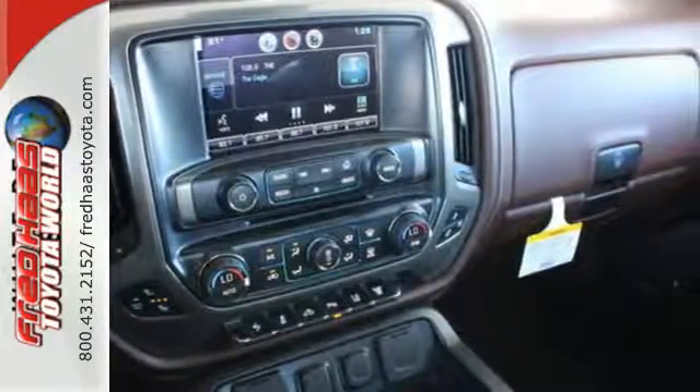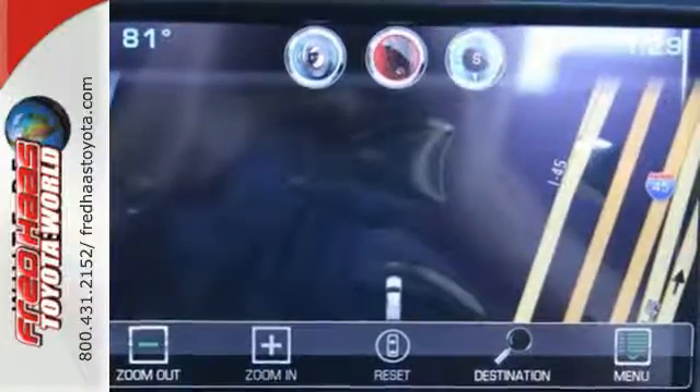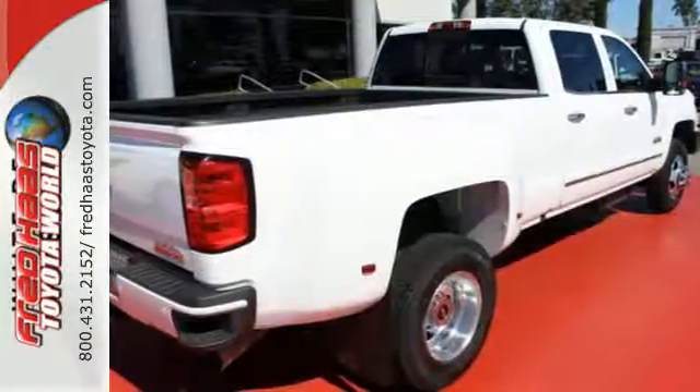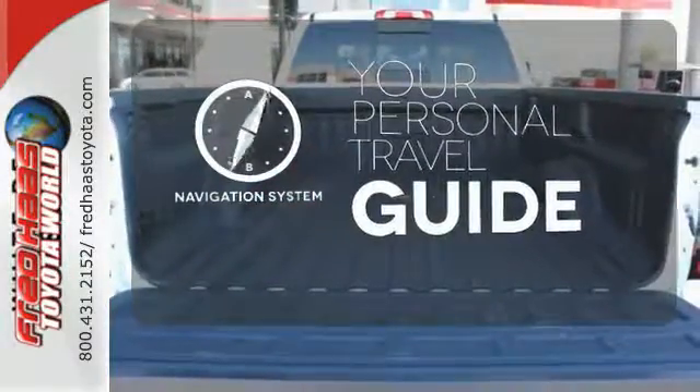Standard equipment includes a trailer hitch receiver, stability and traction control, hill start assist, multiple airbags, and a tough V8 powertrain. It comes with a navigation system to easily guide you to your destination.